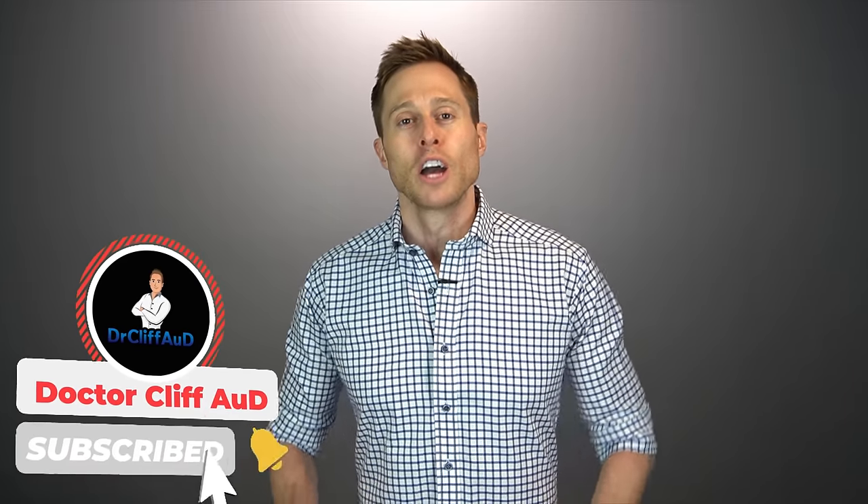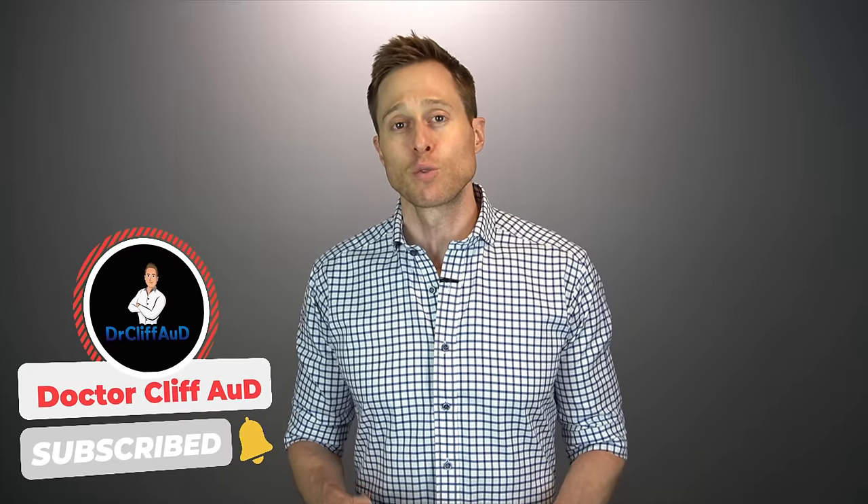Now before I actually start showing you the app, if you could do me a huge favor and click the like button, it really encourages me to make more of these review videos. If you have not yet hit that subscribe button with notification bell, go ahead and do that as well, because that ensures you never miss one of my newly released videos. I also want to make sure that you know that I have a new website called hearingup.com.